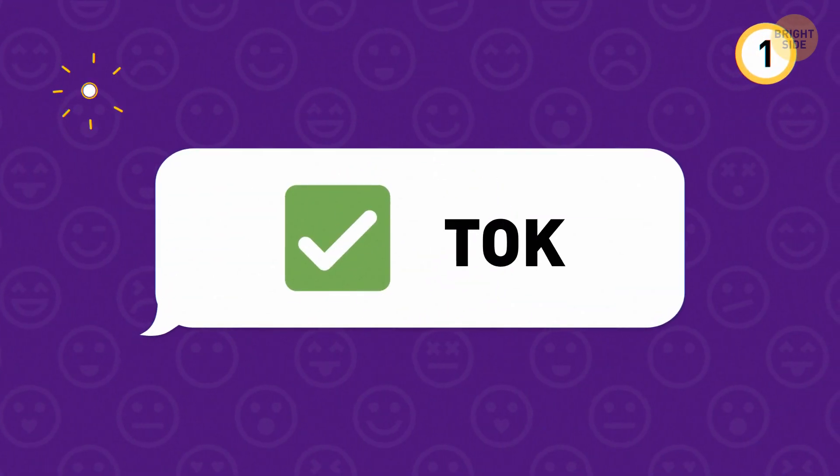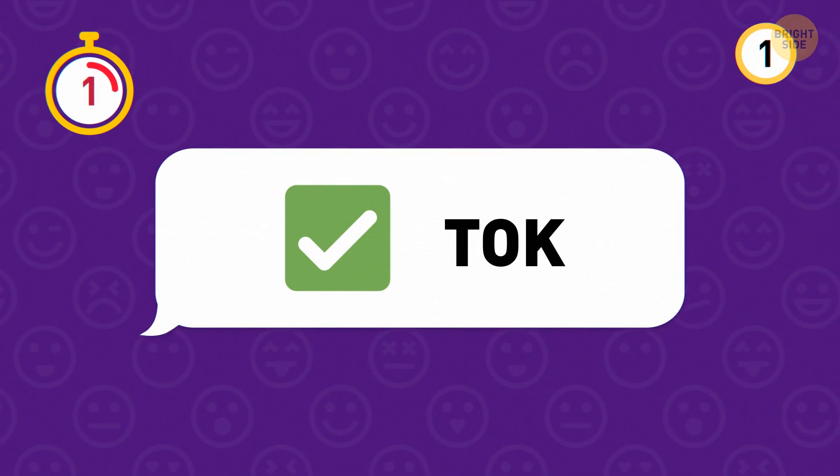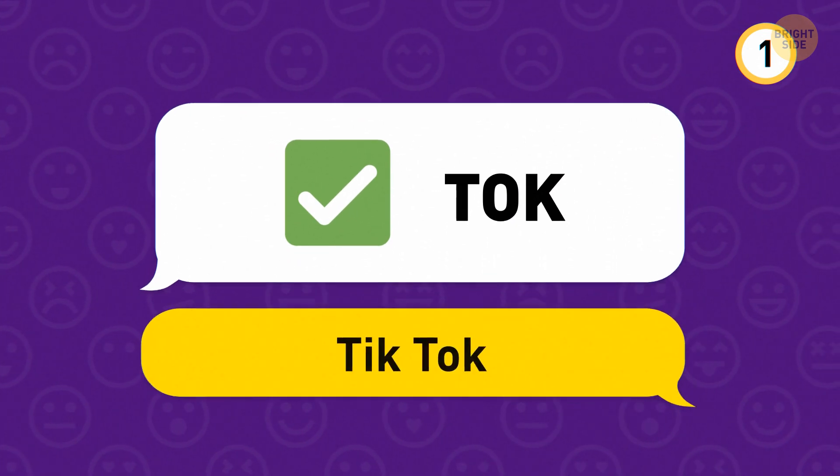Take a look at these emojis. It's the most downloaded app of 2021 — it's TikTok.